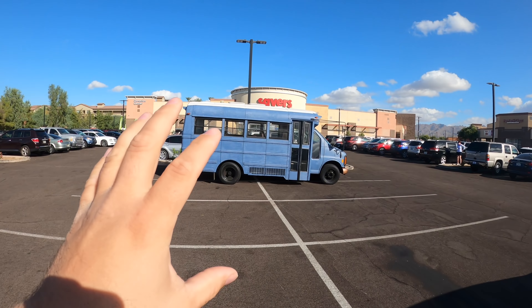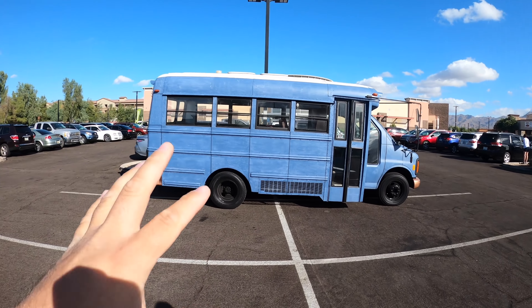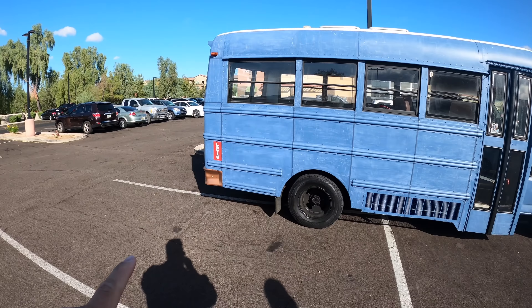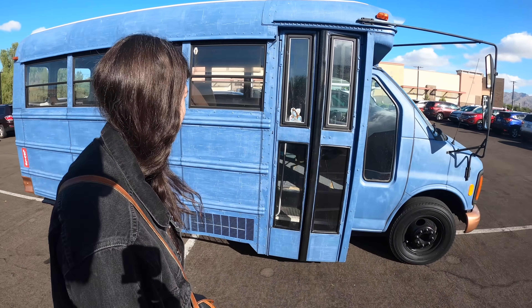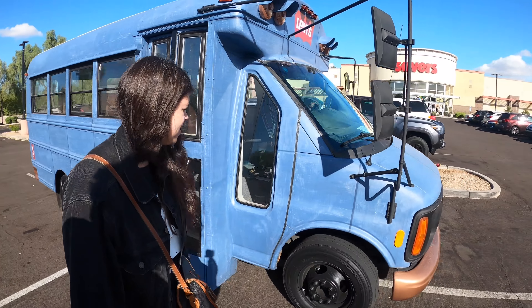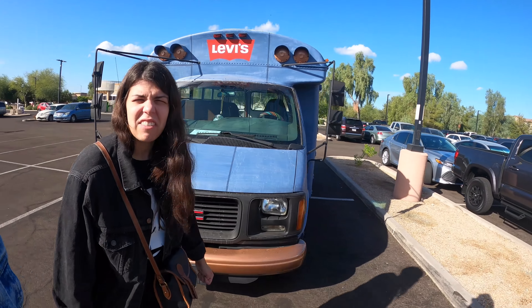It is half-off Monday. Look at this beautiful, amazing bus real quick. It is denim blue and it's got the Levi sticker on it. Tell me we don't need this. It's even got texture on it so it legit looks like jeans. And look at the big Levi sticker. I love it.